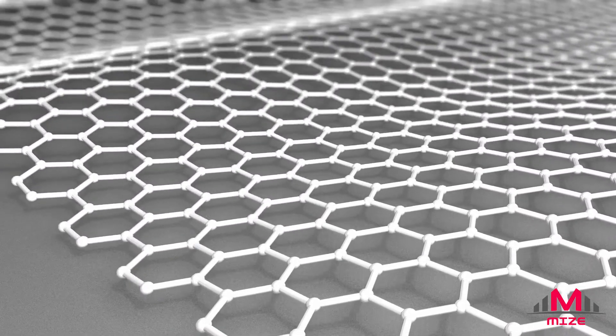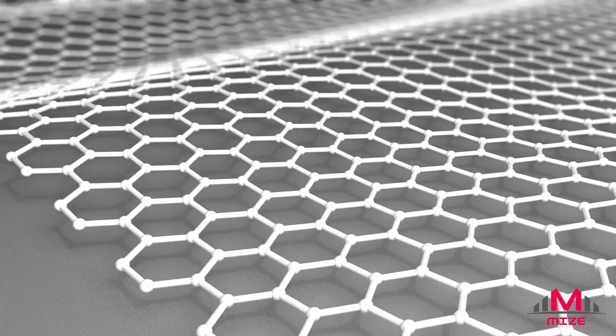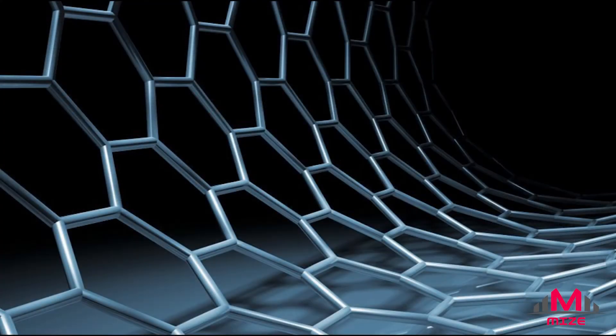Graphene is famous for its excellent conduction of both heat and electricity. Atomic force microscopy has proven it is, at the very least, 100 times stronger than steel and can be stretched by up to 20% of its own size.